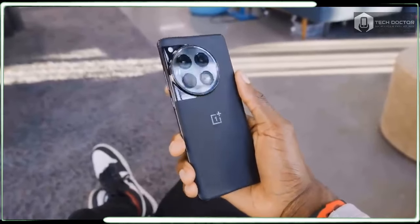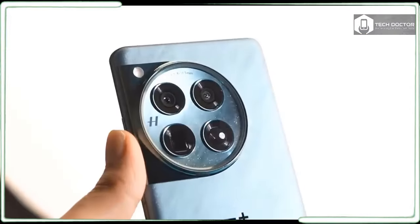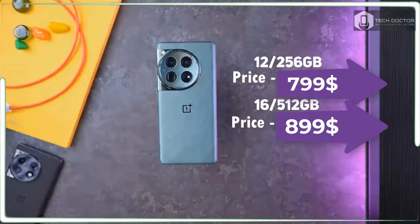And if that's not enough to convince you of the phone maker's never-settle philosophy, the OnePlus 12 will still cost you no more than last year's model. All of this makes for a compelling argument for the OnePlus 12, so I will dive into all the details on how it shapes up in my review.